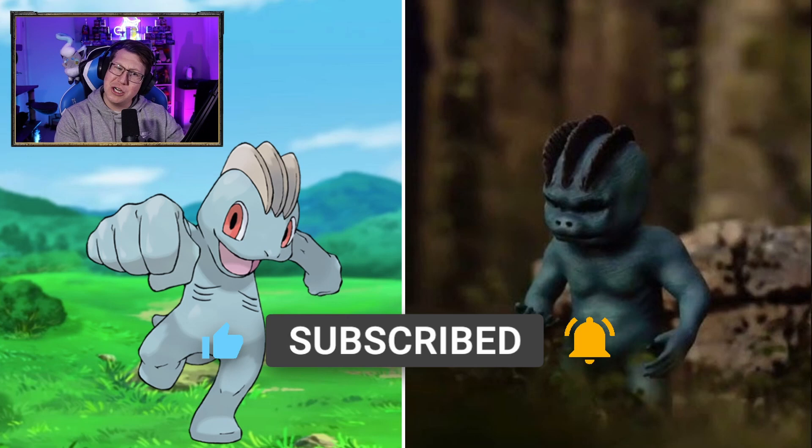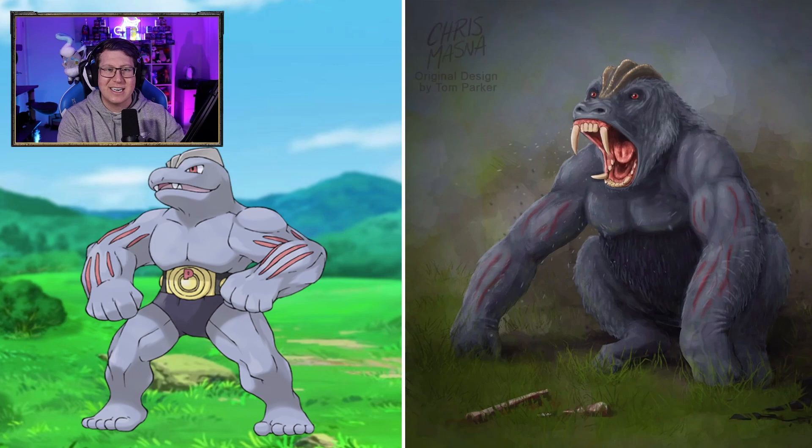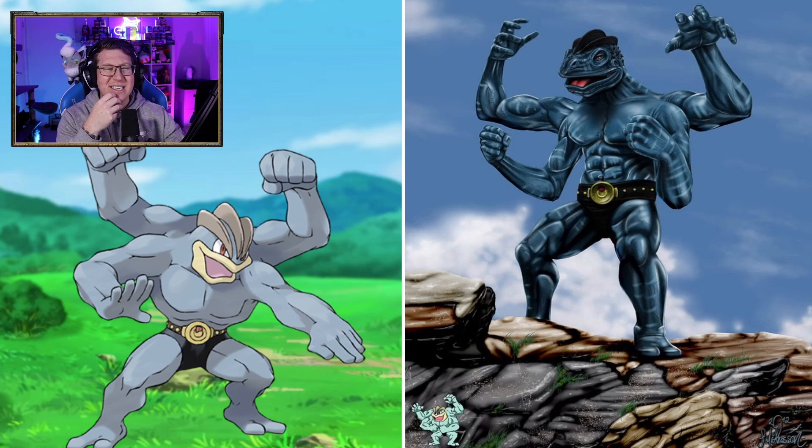Machop is kind of interesting. I think it's meant to be like a monkey, but it's got a pig nose for some reason. Machoke — definitely a big gorilla here. That is very cool. I love the massive teeth that it has. Machamp — now it's more like a lizard or a dinosaur, maybe. It doesn't even look as muscly as you would think.